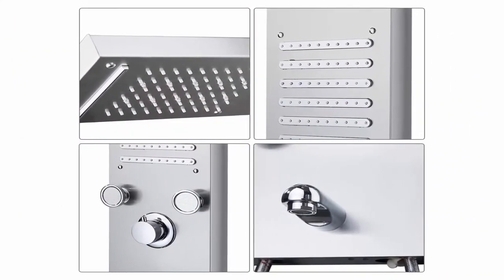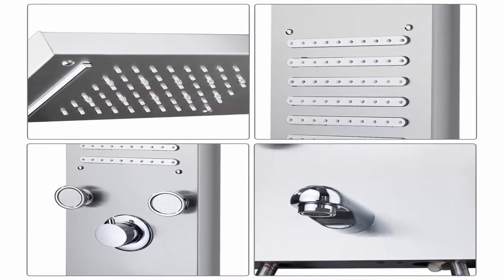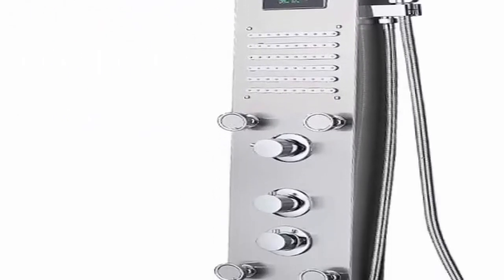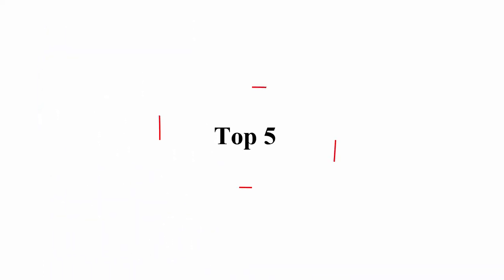Excellent water pressure — whether the rain shower head, handheld shower, or body jets, the shower system makes you feel like you're in a spa. The rainfall head provides soft waterfall flow, ensuring your entire body is covered by the spray. Top 5.